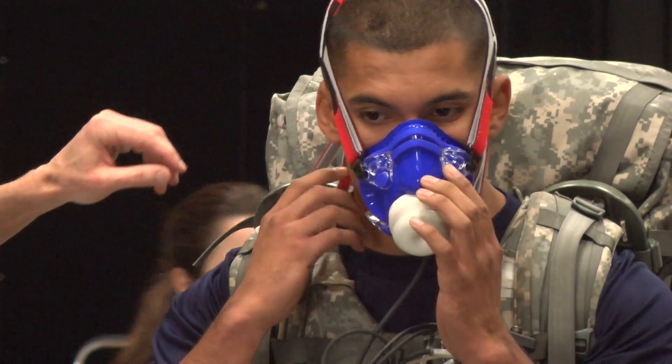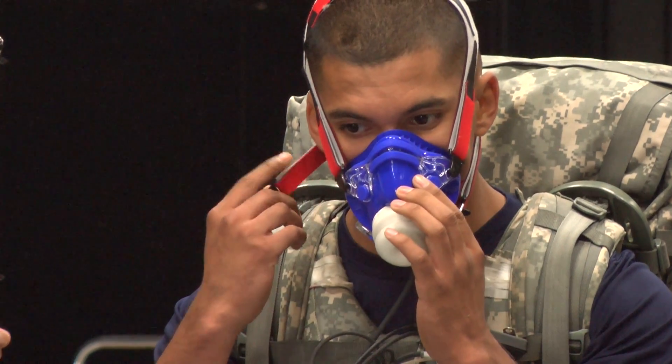We have a unique capability in that we have a biomechanics lab co-located with an outdoor obstacle course and a cross-country course, so we're able to collect both lab-based data and field data for the systems.